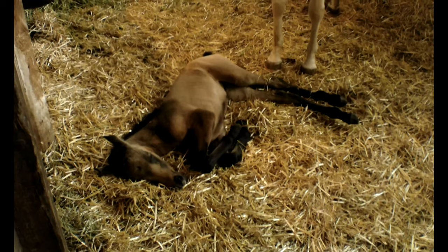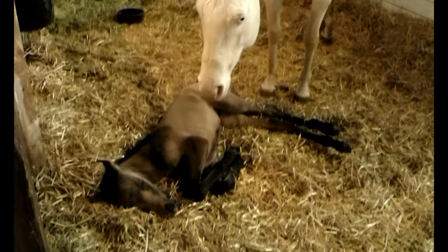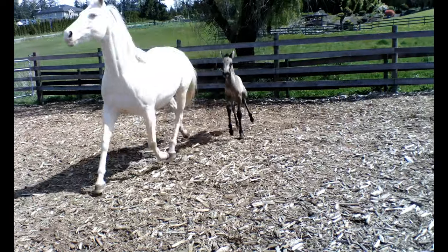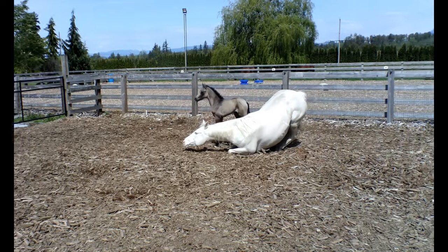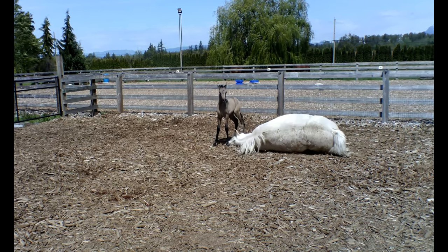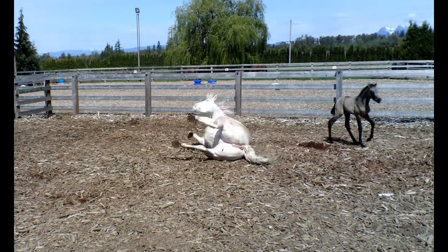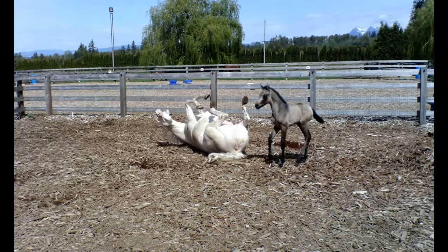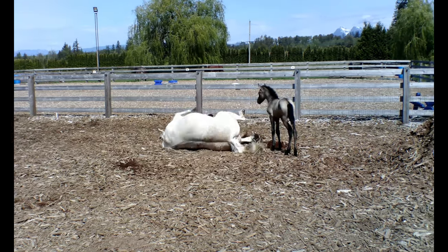Hazel had her first day out today, which is super exciting. She's been in the stall for a few days just getting used to life, getting used to her legs, and today we turned her and Dolly out. Dolly was probably more enthusiastic than Hazel — she would not stop rolling, which was quite confusing for Hazel. That seemed to be all Dolly wanted to do, but Hazel did manage to find her legs a little bit, explore a couple things, and just become acquainted with the outside world. Hopefully she'll be getting more and more turnout in the coming weeks.